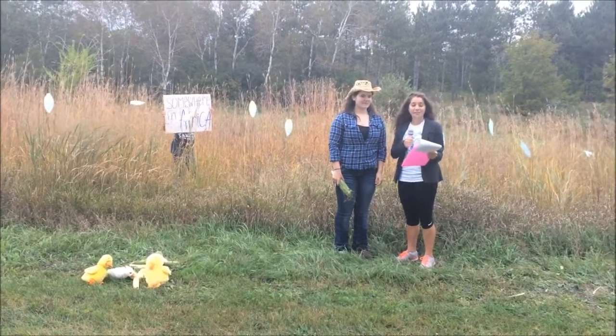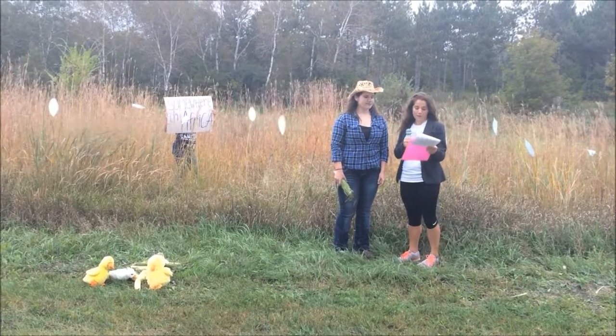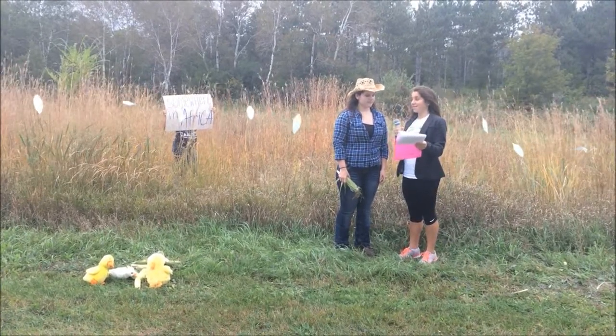Thanks, Katie. I'm here somewhere in Africa at the Bunker Cornfields with Bree the Corn Farmer, who farms these very lands. Tell me, Bree, what are some issues you and your fellow farmers are facing these days?